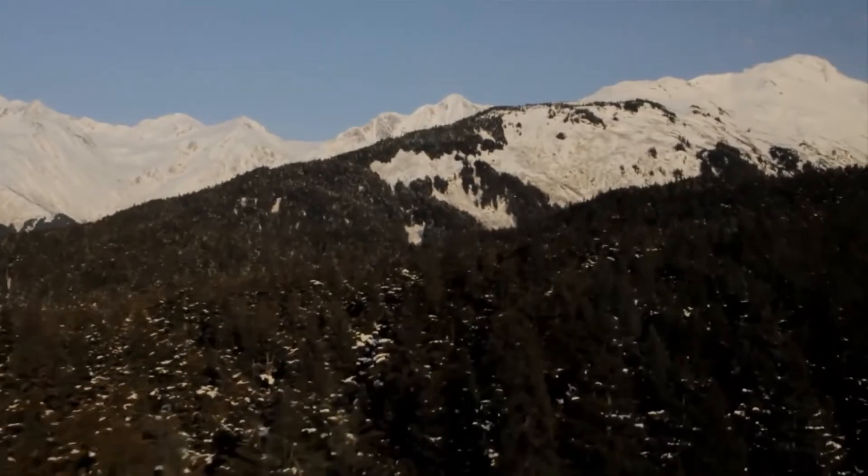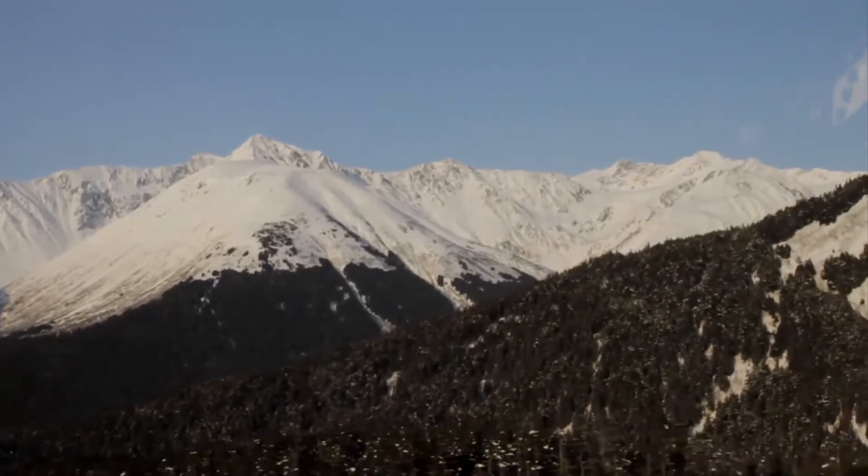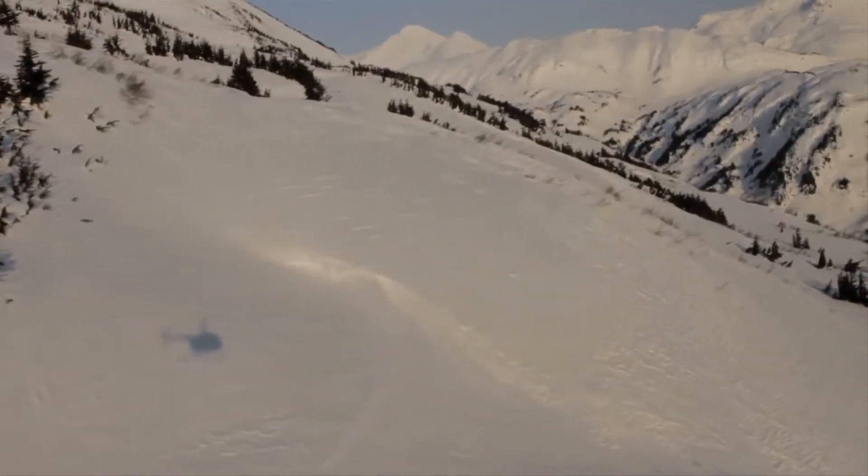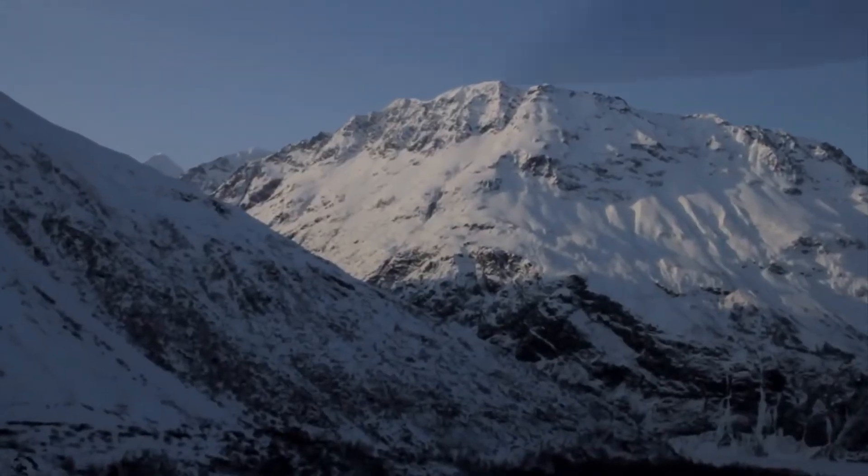This is our valley that we live in — Girdwood Valley — with mountains all the way around us. Most of the peaks you see up to the north here are about six, seven thousand feet.